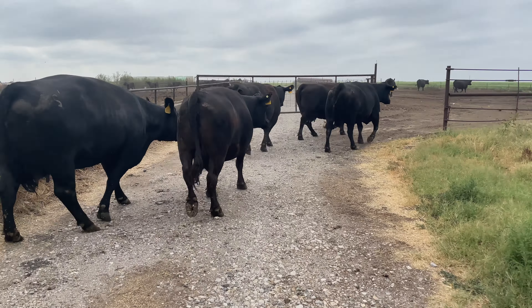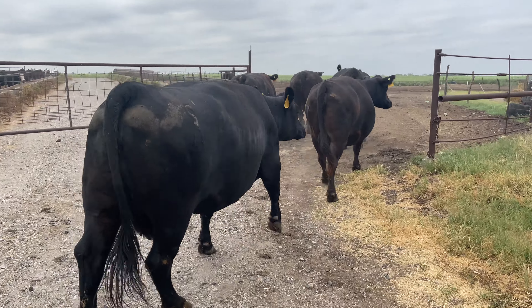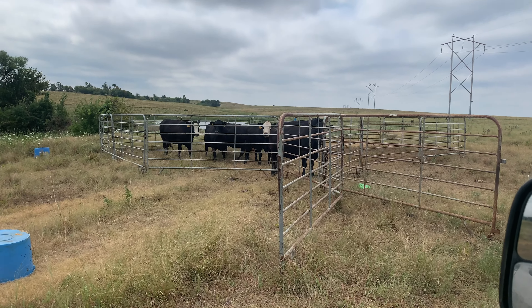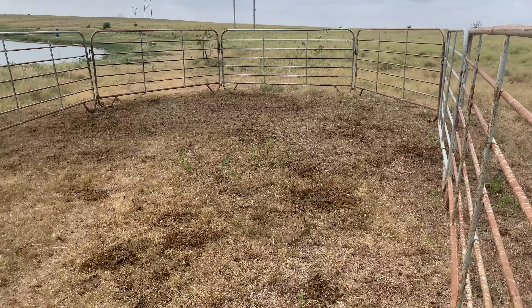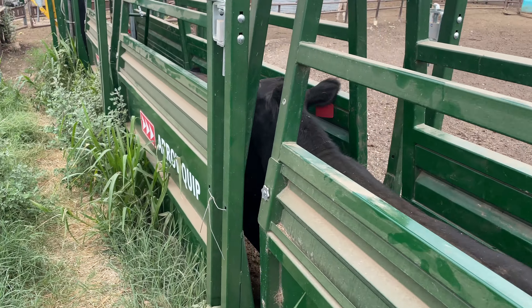Here we go — and then there were eight. I closed off part of the catch pen to make the pen smaller so it'd be easier to work some new cattle and run them up the chute.